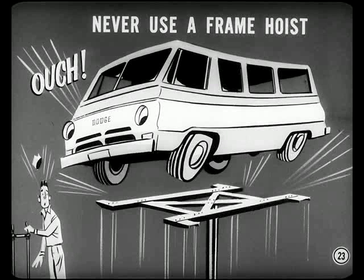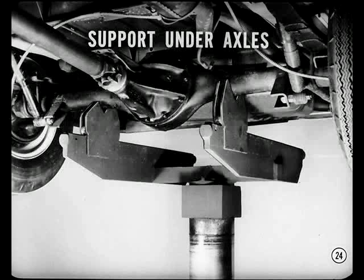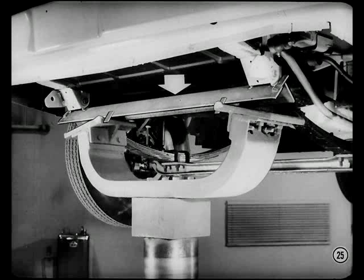Never use a frame hoist on these jobs, or you'll damage the underbody structure. This unibody design has no frame or structural members designed for lifting. You can raise the truck with axle jacks or use a two-post hoist with a support under the axles. If the hoist won't adjust for this short wheelbase, use an angle iron across the front yoke of the hoist. The angle iron supports the truck under the end of the front spring right against the spring bracket. Details are in the reference book.